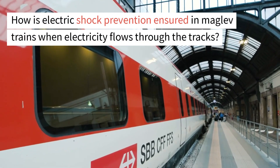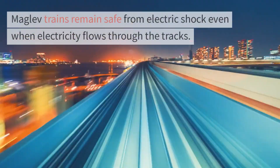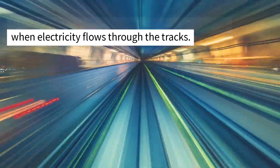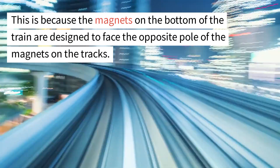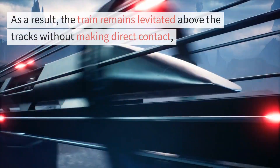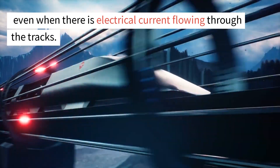How is electric shock prevention ensured in maglev trains when electricity flows through the tracks? Maglev trains remain safe from electric shock even when electricity flows through the tracks. This is because the magnets on the bottom of the train are designed to face the opposite pole of the magnets on the tracks, so the train remains levitated above the tracks without making direct contact, even when there is electrical current flowing through the tracks.